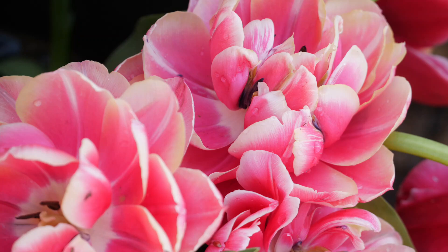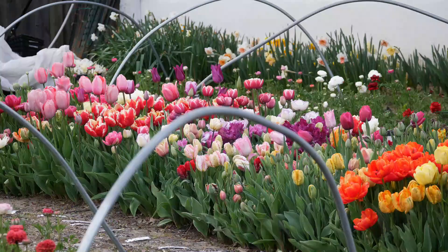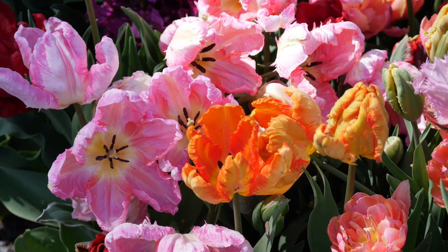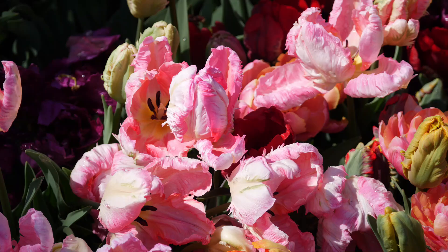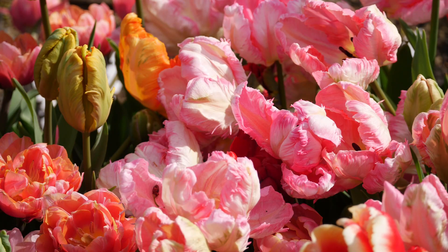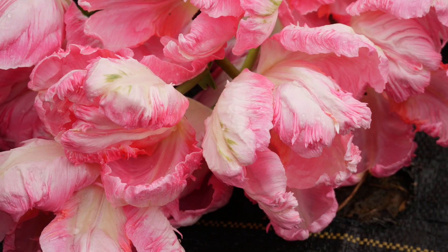Next, we have one called Pink Vision — another parrot tulip. Much like Parrot King, this one opens up a bright and brilliant pink. You can see here in my yard they're big and open, and I missed the picking window for these big time. I was able to pick these because for donations it doesn't really matter — they get used immediately. But in terms of florists, I'm always too late picking these. I'm working on that. Anyway, these are gorgeous. I love the color and the feathering — the petals are just so unique looking.